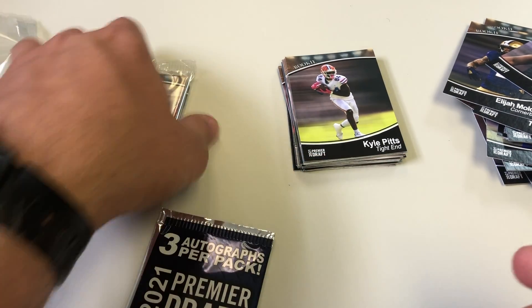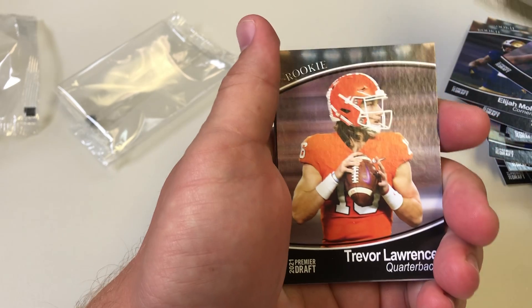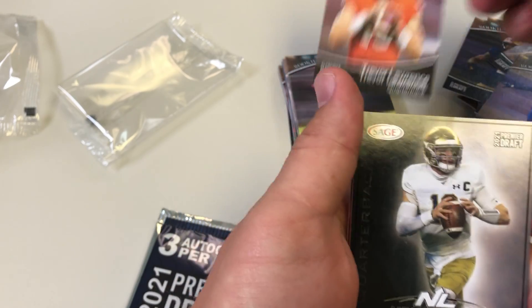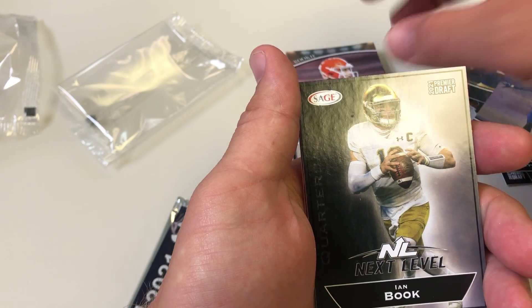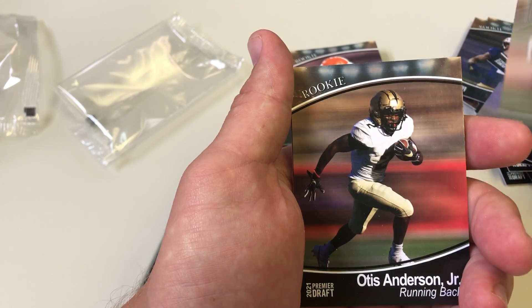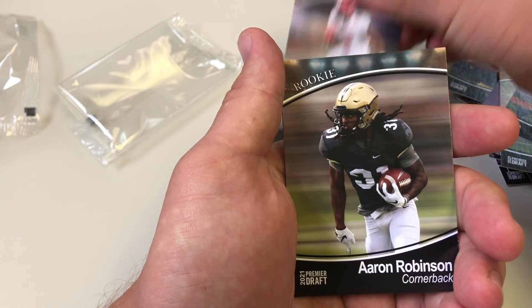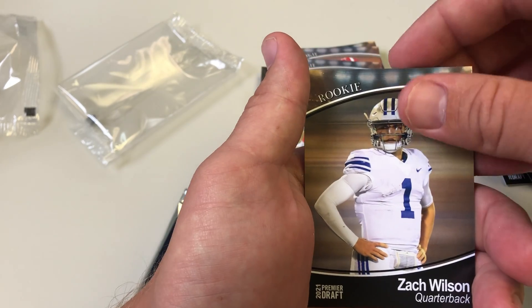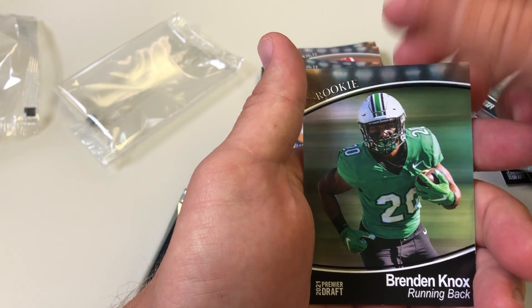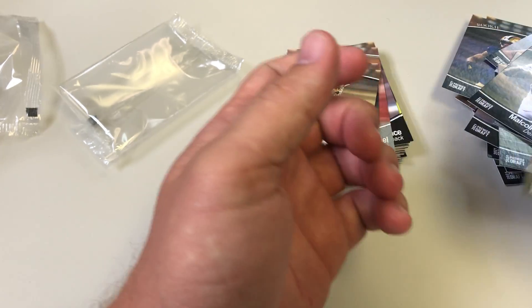And one more pack. Kevin Joseph, another Trevor Lawrence, Ian Book — he's a quarterback, I'll put him up there. Richie Grant, Otis Anderson, DJ Daniel, Liza Mitchell, Aaron Robinson, Malcolm Kuhn, Zach Wilson, Braden Knox, and Spencer Brown.